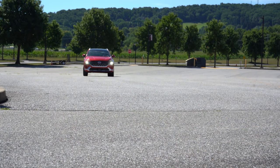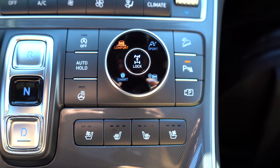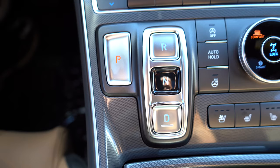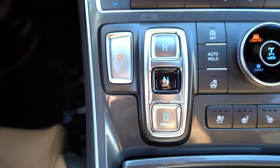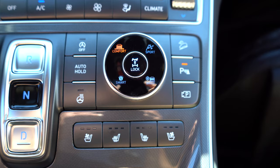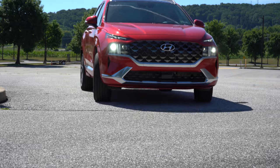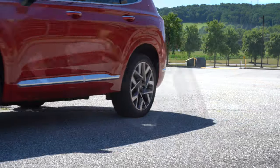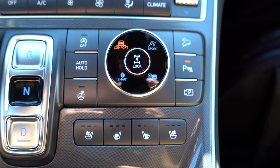Before we do any fun paddle shifter or acceleration testing, I want to mention the drive modes. There is a circular dial located just to the right of the shift buttons — yes, there's no traditional shifter; they are simply buttons for Drive, Park, Neutral, and Reverse. The circular dial adjusts drive modes: Comfort, Sport, Smart, and Snow, adjusting things like shift points, throttle response, steering sensitivity, and the all-wheel drive system engagement. There's also a Lock button in the middle of that dial for the AWD lock.